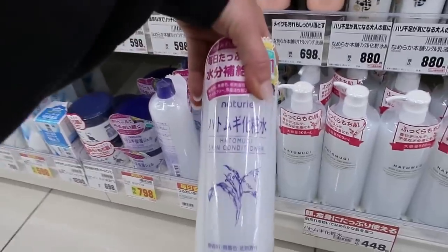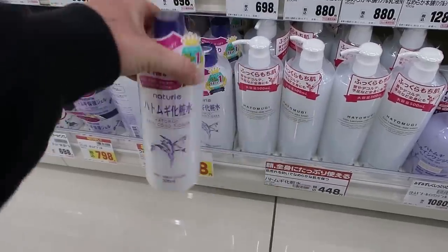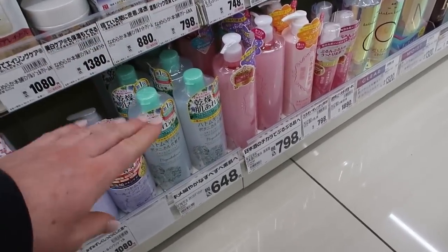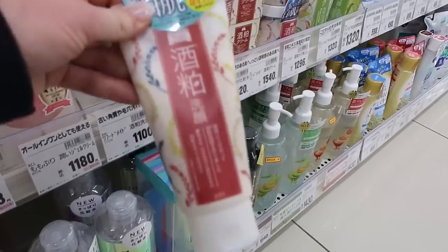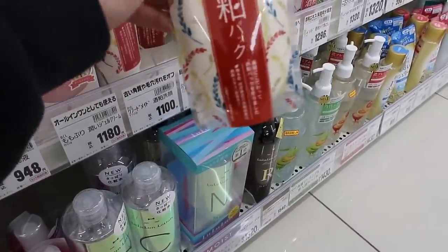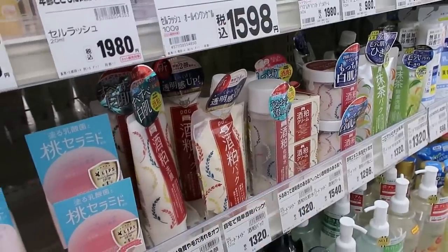As far as beauty products go, conditioners — these milky looking toners and conditioners are so popular. I started using one since living here and it's the absolute best. Mine is like a milk egg toner. This is a really good brand by the way — it's made with sake. I like this face mask. They call them packs here, so if you see any of these you should definitely get them.